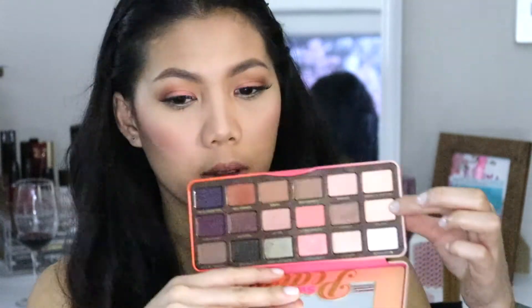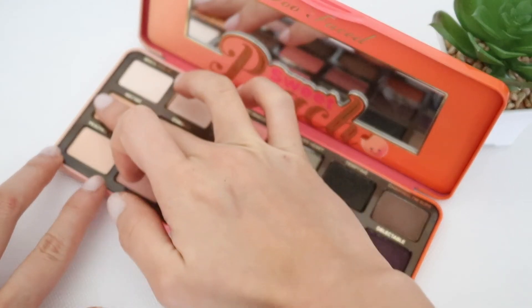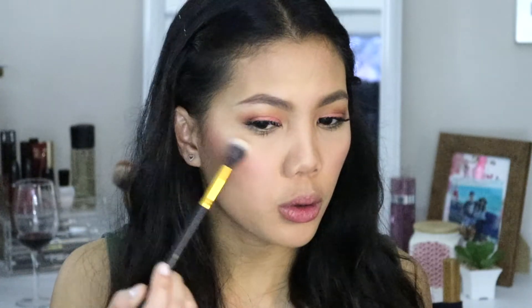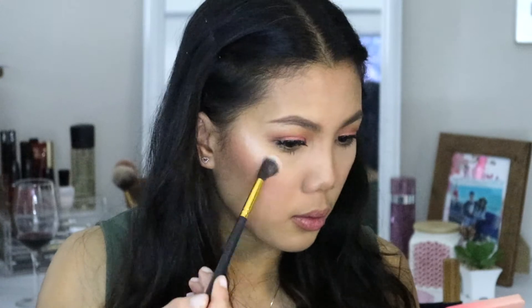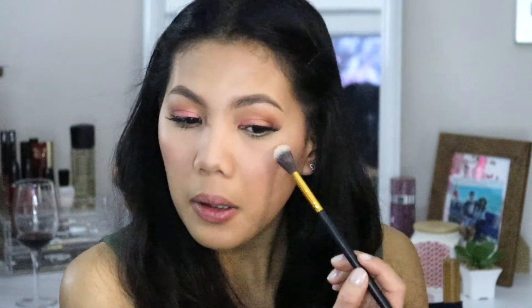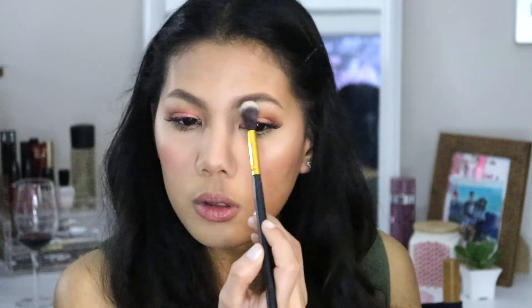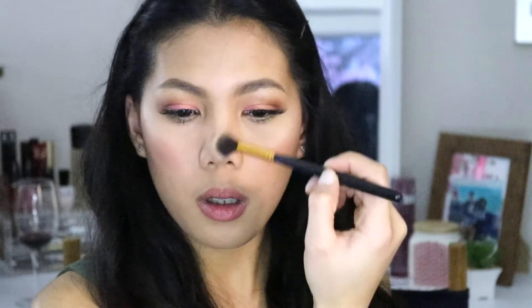Now that the lashes are on, it's time to highlight my face using one of the shades from the palette. Using the shade called Nectar, I am applying it to my cheeks, brow bone, nose, and cupid's bow. This is a really nice shade to highlight your entire face — it's nice and subtle, I love it.